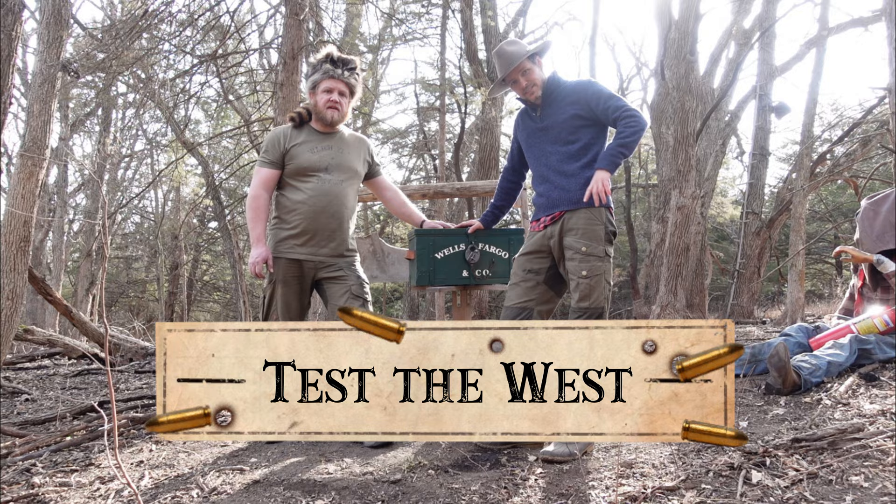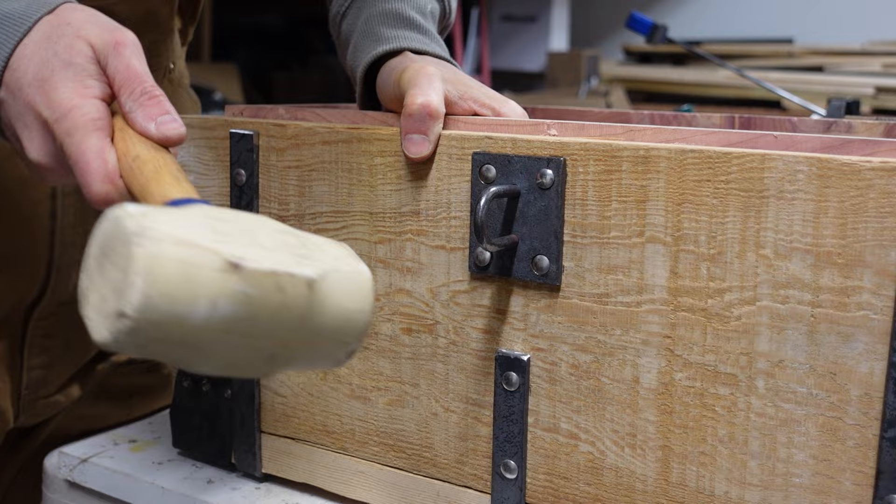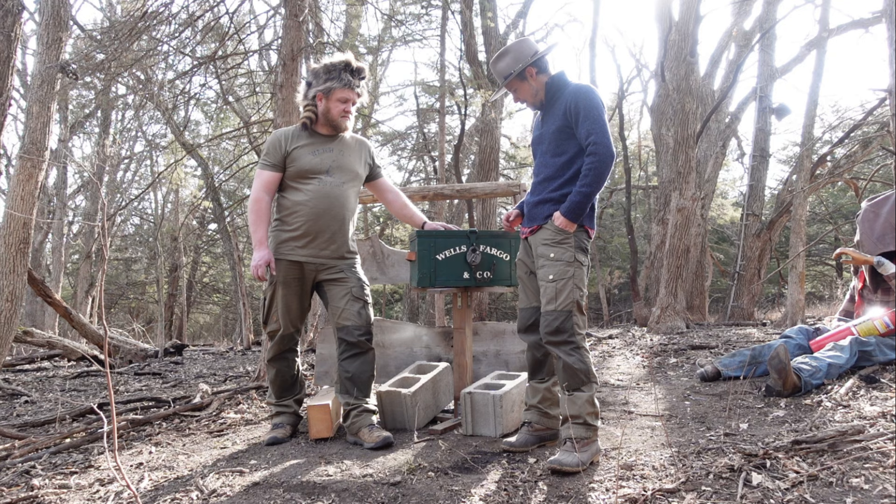What's going on everybody? Today we're out here to test the West. Some of you recall I made a video where I constructed a historically accurate 1800s Wells Fargo stagecoach strongbox, and this is the end result.